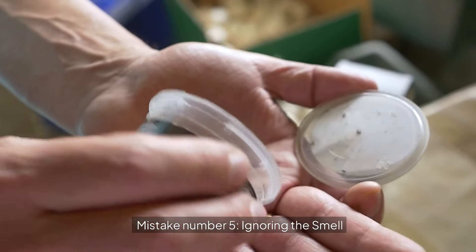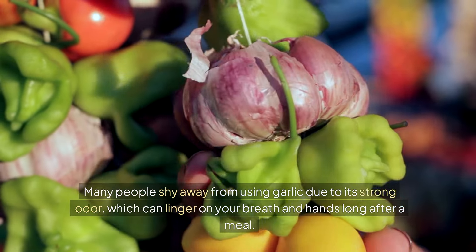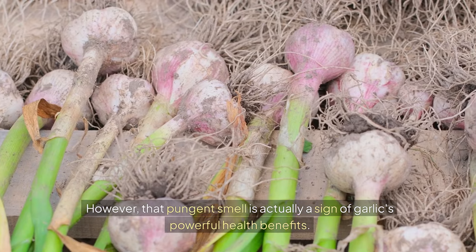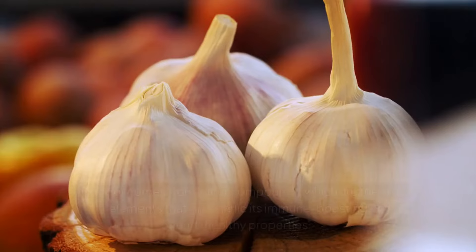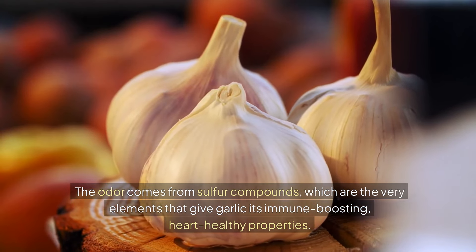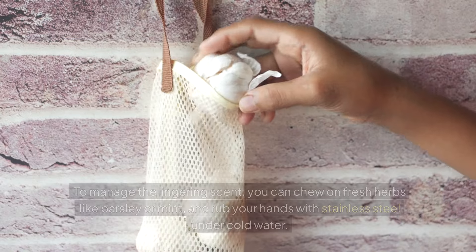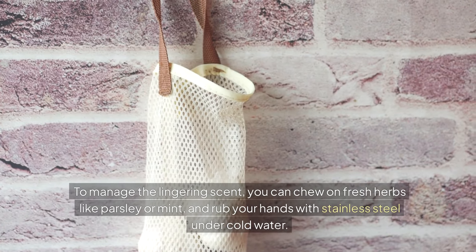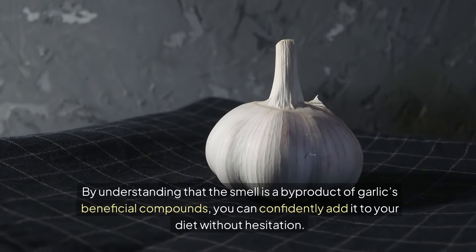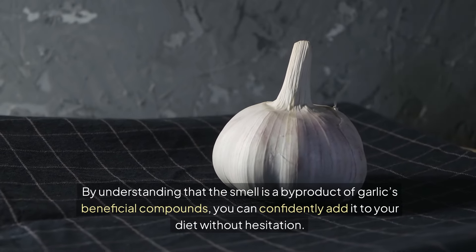Mistake number five: ignoring the smell. Many people shy away from using garlic due to its strong odor, which can linger on your breath and hands long after a meal. However, that pungent smell is actually a sign of garlic's powerful health benefits. The odor comes from sulfur compounds, which are the very elements that give garlic its immune-boosting, heart-healthy properties. By understanding that the smell is a byproduct of garlic's beneficial compounds, you can confidently add it to your diet without hesitation.